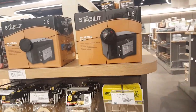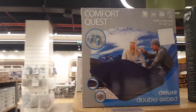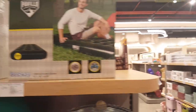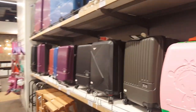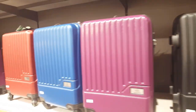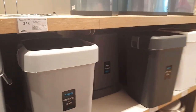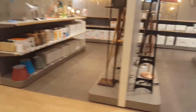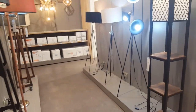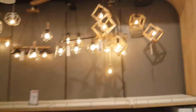A safe, an air mattress, carry-ons, trash cans, and different lamps. Wow, these are really bright — especially this one, this is crazy bright. They have lights as well.